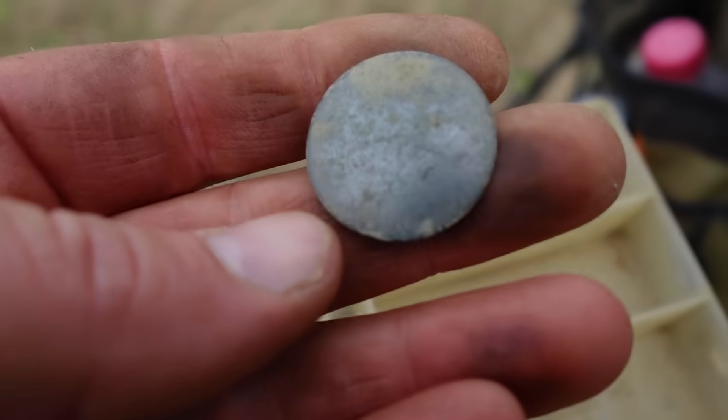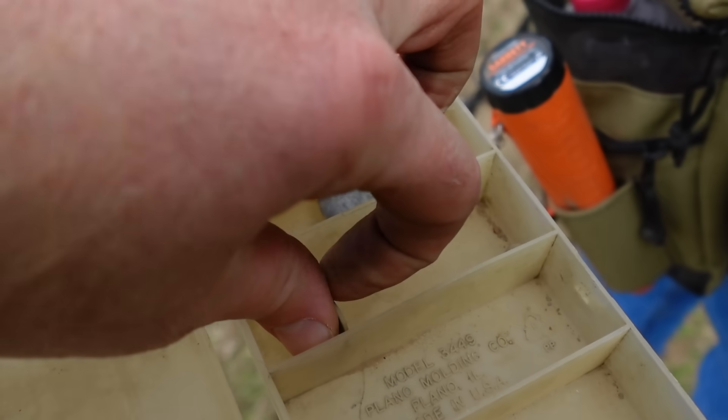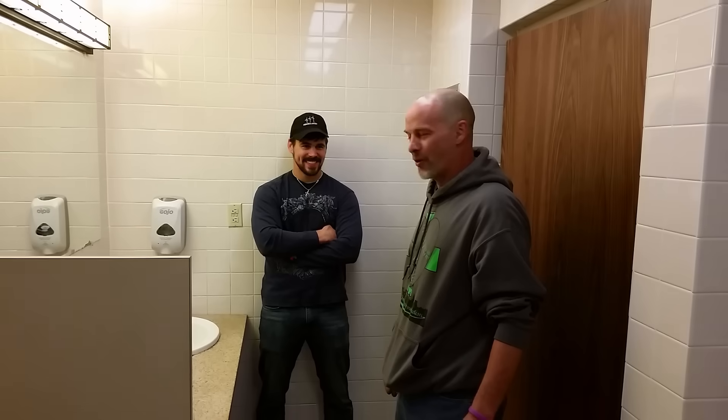Look in the muck box — he's got himself a tombak button. Just picked that up. Nice big tombak button. You got a copper coin? A wheatie? Looks like a 1944.